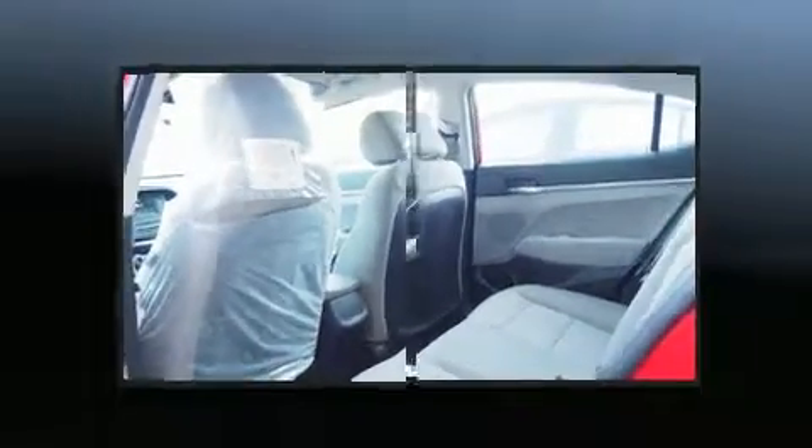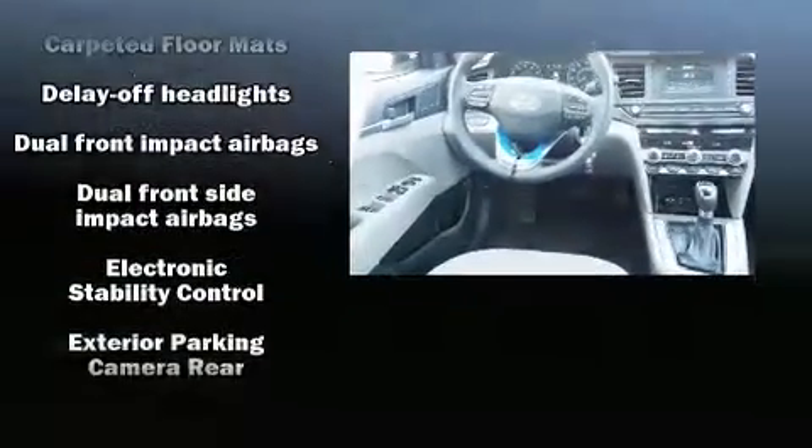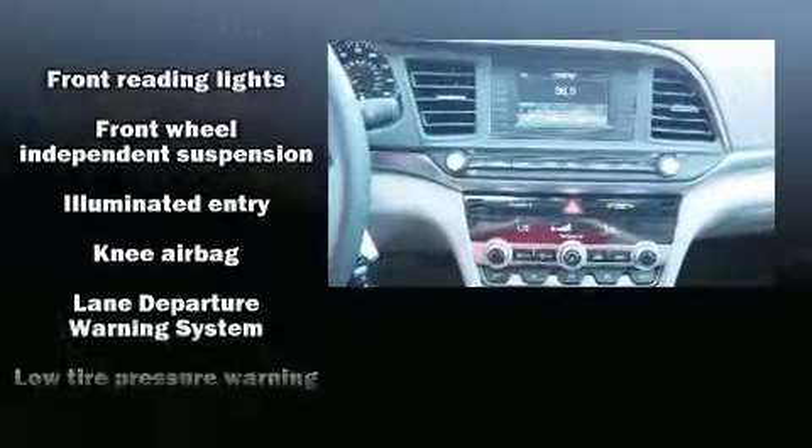Hyundai infused the interior with top-shelf amenities such as variably intermittent wipers, a trip computer, an outside temperature display, remote keyless entry, and one-touch window functionality.